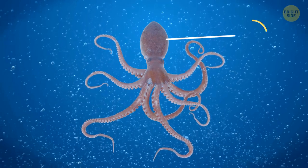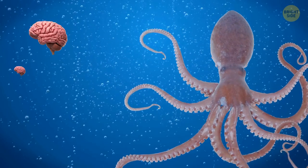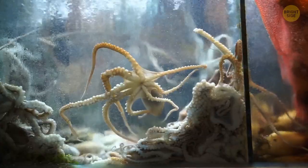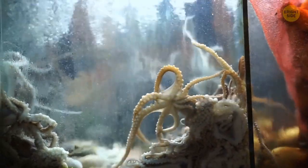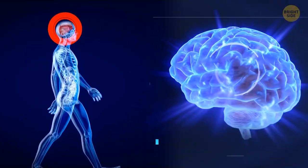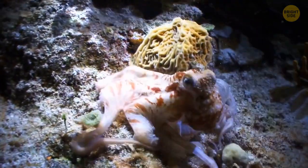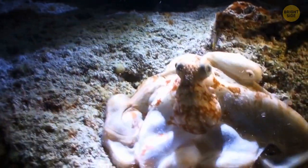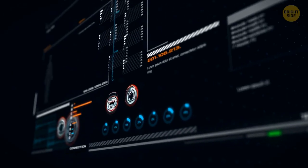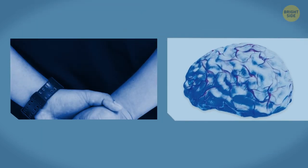Octopuses have three hearts — two of them pump blood to the gills, while the bigger heart circulates blood to the rest of their body. They also have nine brains: there's the large central one, but each of their eight arms has a mini-brain of its own, which is why they can act independently. The central brain only needs to send a higher-level signal to the arm, like 'move to that nearby crevice — there might be a crab hiding inside.' Arms act almost independently on their way, and the octopus also tastes and feels with the suction cups. Since their arms are so independent, an octopus doesn't actually know where they are unless it sees them — unlike humans, who have proprioception.